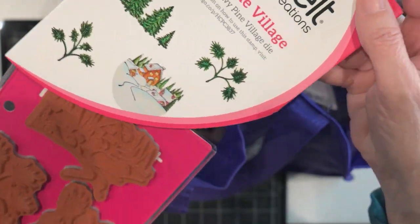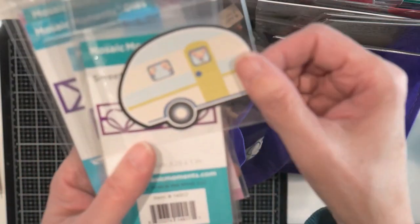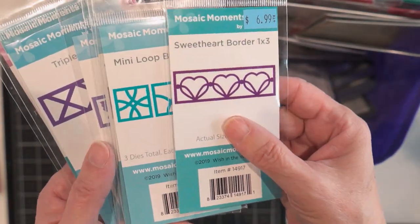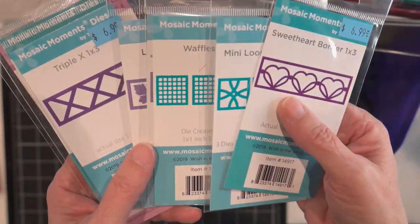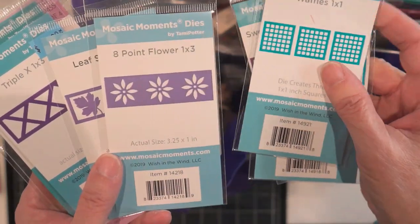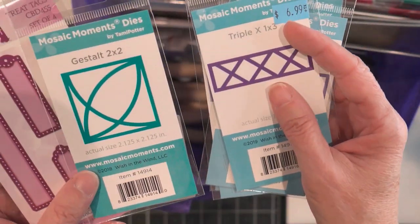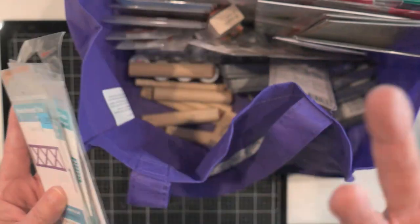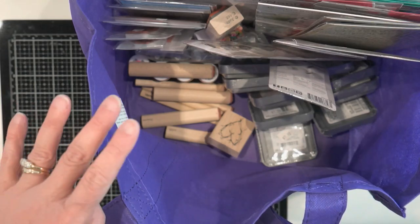They had a table with some grab bag stuff, so we were each grabbing a couple of things there. They had these Mosaic Moments dies — I'm not sure what company was responsible for putting stuff on that free table, but I got this little heart border, loops, waffles, flowers, leaves, some crosses, a 2x2 die, and then this little guy. We had fun going through the stuff on it.